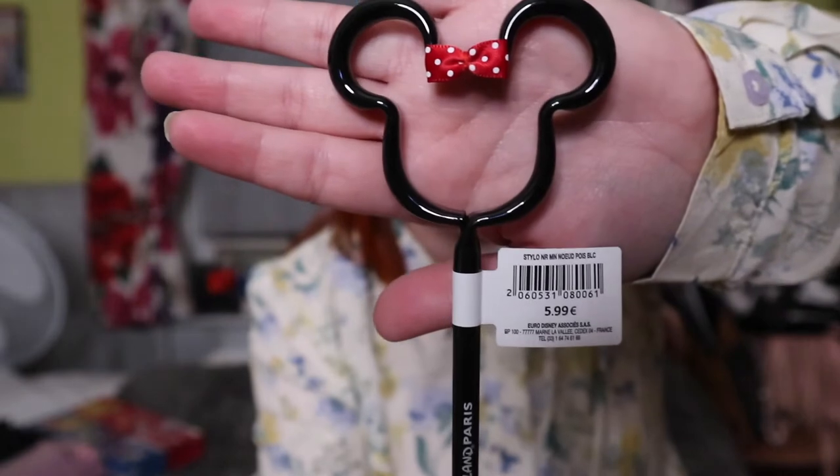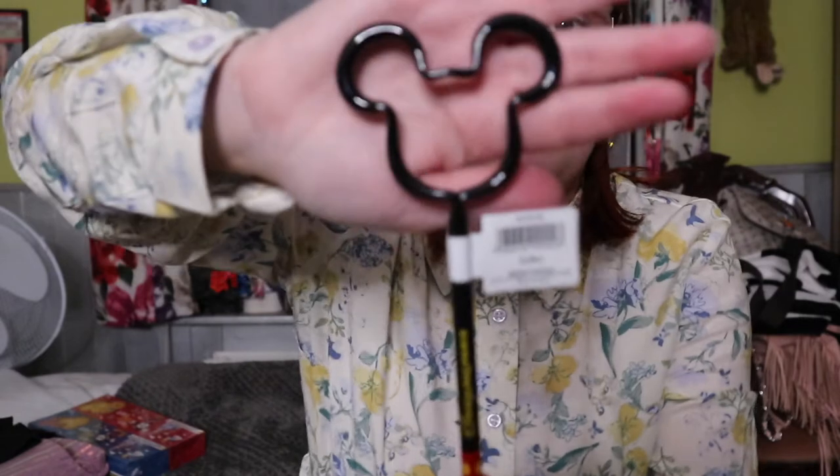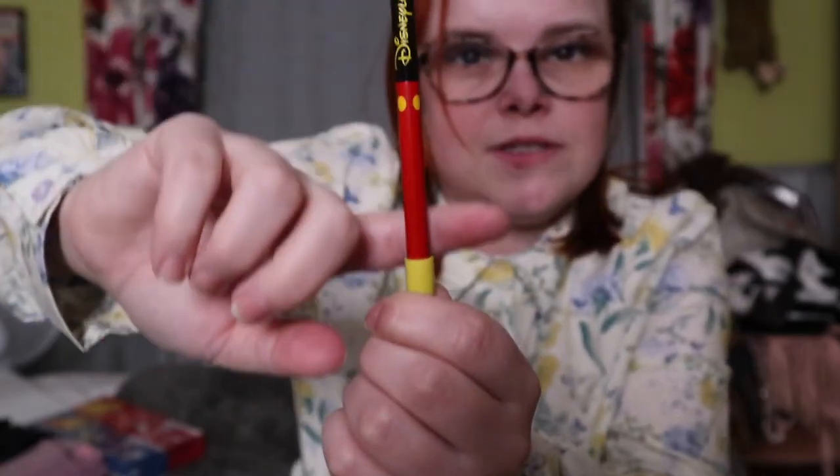I also picked up a pen from the hotel because it had their logo on it — it goes perfectly with the notepad! Then I got two character pens for my two favourite little people, my cousin's children Oscar and Olivia. There's a Minnie Mouse pen and a Mickey Mouse pen — as you pull it down it goes into his trousers.